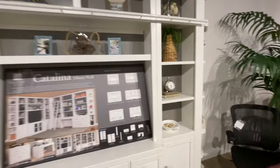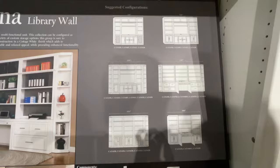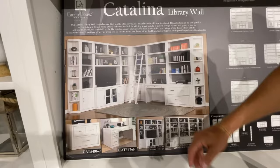All the different configurations — you can mix and match, build it as big or as small as you want, and make it into an L shape. One thing to point out is we have an inside filler to make it look really built-in and curve around the wall. Lots of different options with the Catalina.